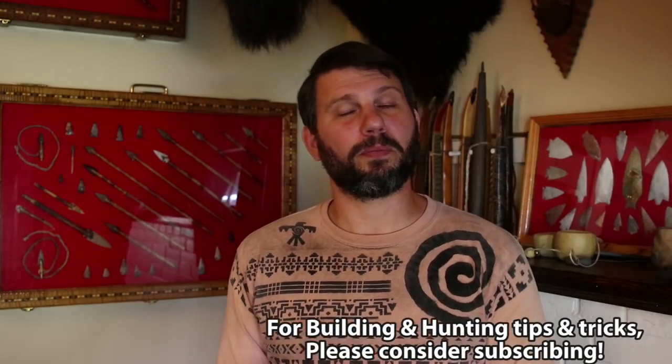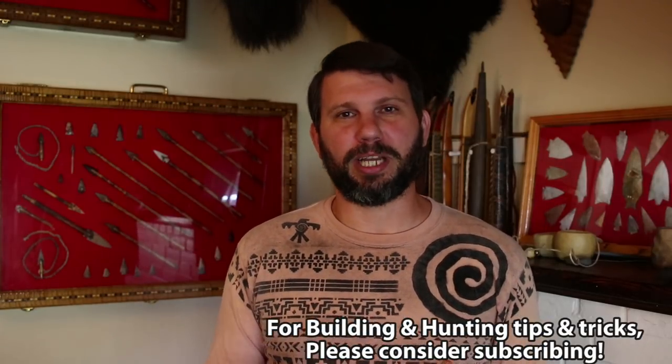Hey guys, Ryan Gill here with Hunt Primitive where we entertain, educate, and inspire. On this channel we do a lot of primitive build how-to and hunting videos just like this one. If it is your first time visiting my channel, please consider subscribing, but more importantly go back and check out a lot of my other building and hunting videos that'll bring some more context to this video.